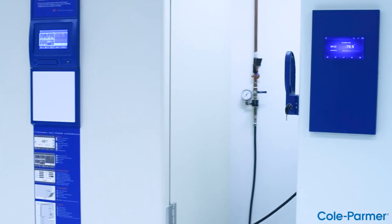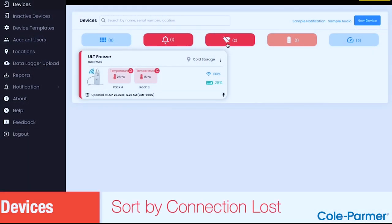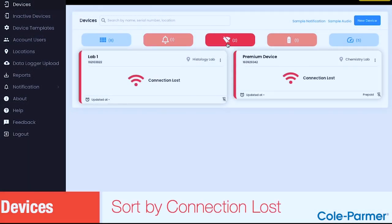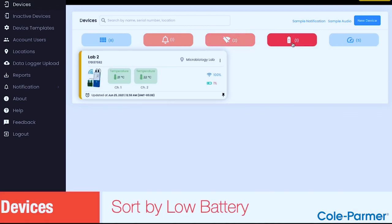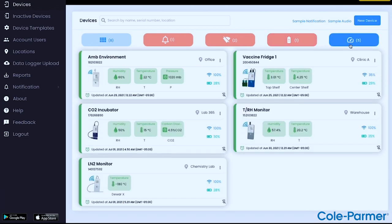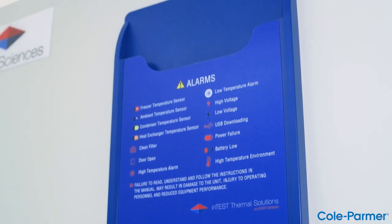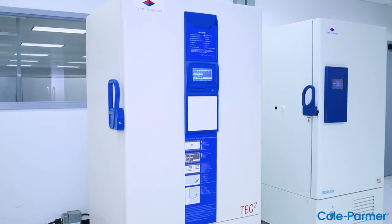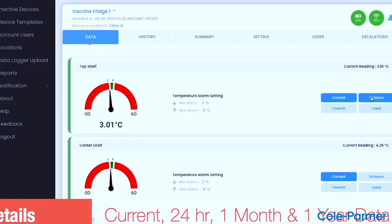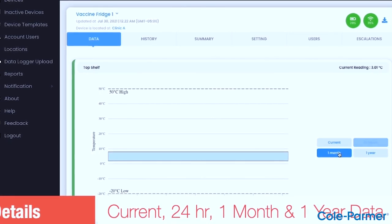The traceable live dashboard tells you which freezers need attention and which don't at a glance. It uses a traffic light style — green, yellow, and red color coding — so you know where to direct effort first. Set your desired alarm parameters for each device and decide notification preferences for each user. Details and data gathered about each traceable live connected device are only a click away.